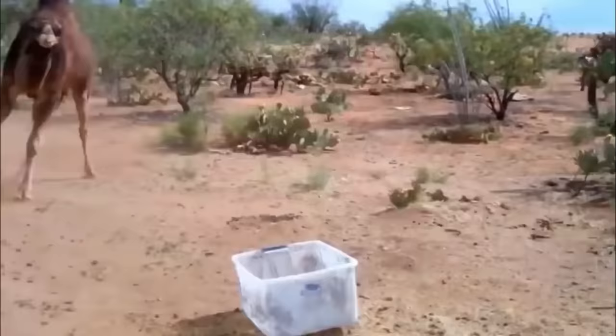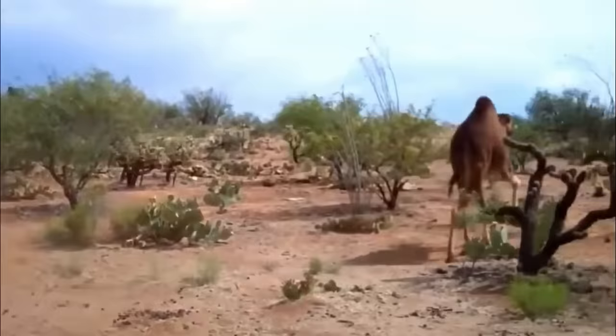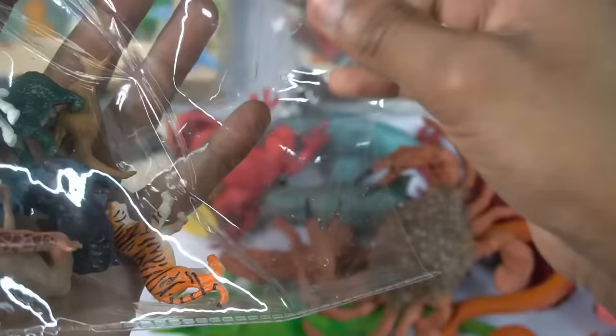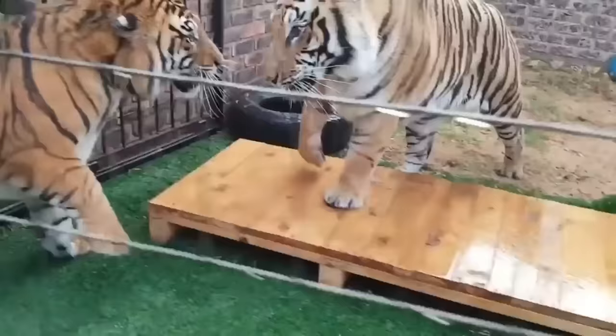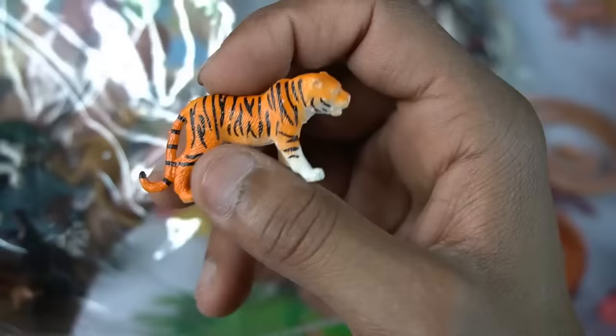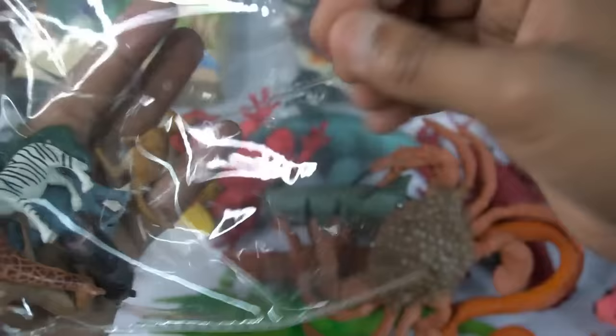And guys next figure tiger. Very nice look guys tiger. The next figure is beautiful little size tiger. And the next figure guys kangaroo.